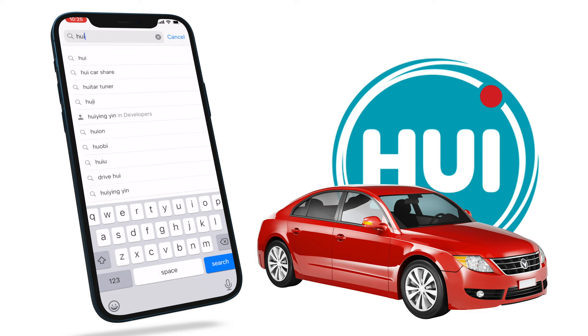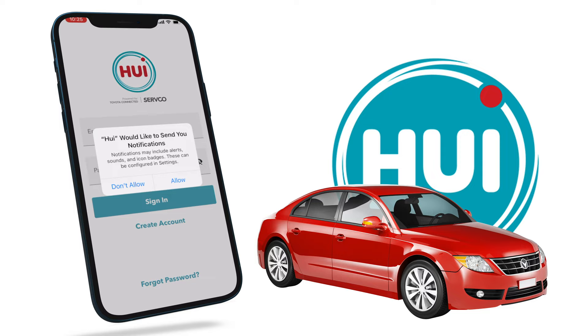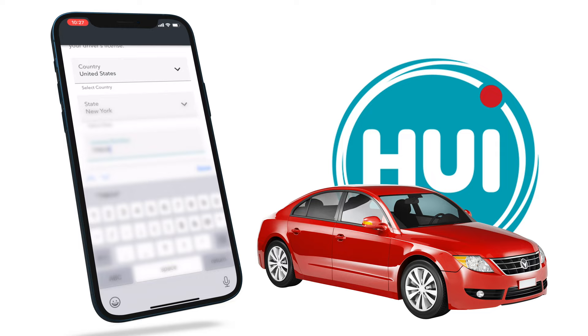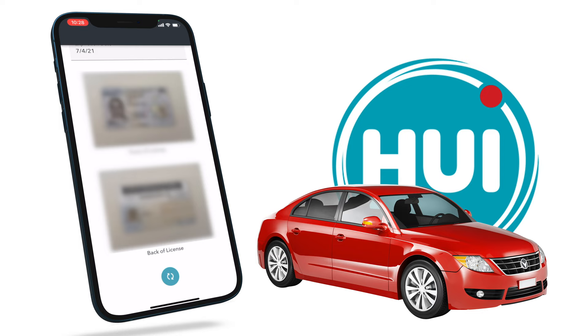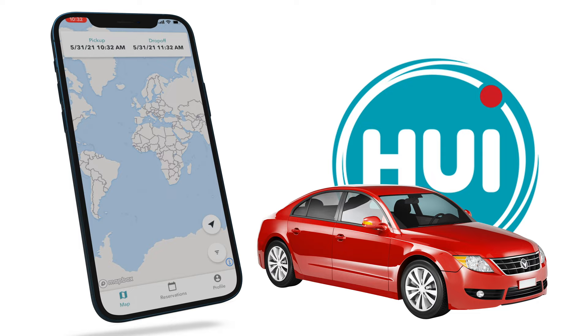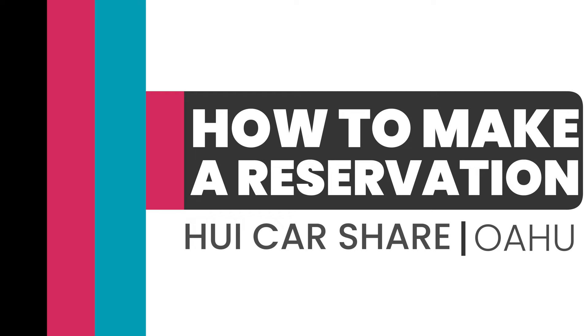Let's get into how to sign up for Hui. The Hui app is available on Android and iOS devices. Just download the app, click OK to use your Bluetooth, and make sure you allow notifications from the Hui app — both are very important. Create your account using your first and last name, email, and phone number. Next, enter your driver's license information; you'll need to take a front and back photo of your license using the app, then take a selfie with it to verify. Lastly, add your credit card information. You will notice no cars appear on the map until Hui agents manually verify your account, which may take up to a few days. Once approved, you may start making reservations.